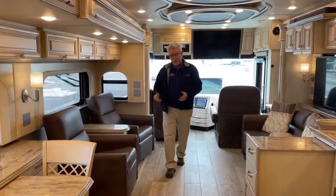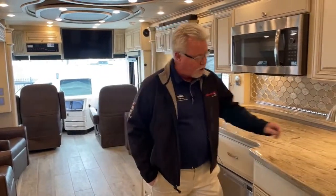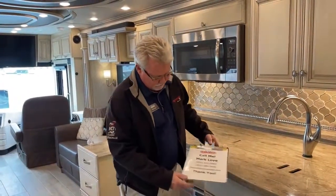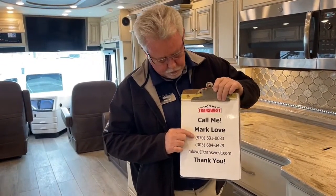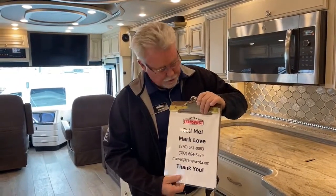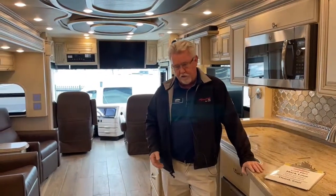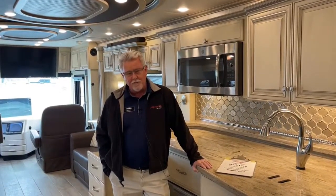Once again, this is a 2019 Newmar Essex 4551 floor plan with about 27,000 miles on it, in great shape. It has the big engine capable of pulling 20,000 pounds. My name's Mark Love — you can contact me or text me at 970-631-0083. The new year has started and we've been doing a really good job finding these used units through trades or outright buying. So if you don't want to wait six to ten months to have a new coach built, give us a call or take a look at our inventory. Thanks again for tuning in — happy trails, drive careful, we'll see you next time.